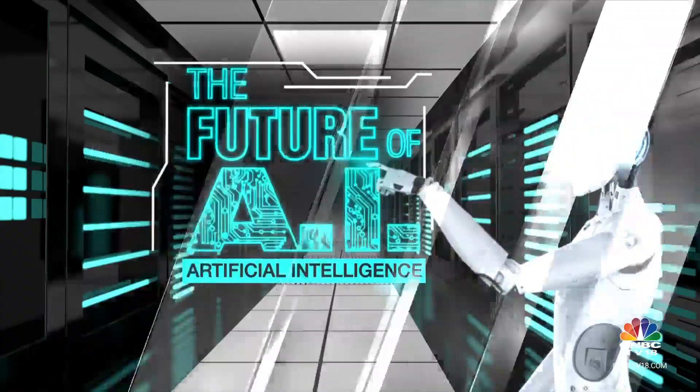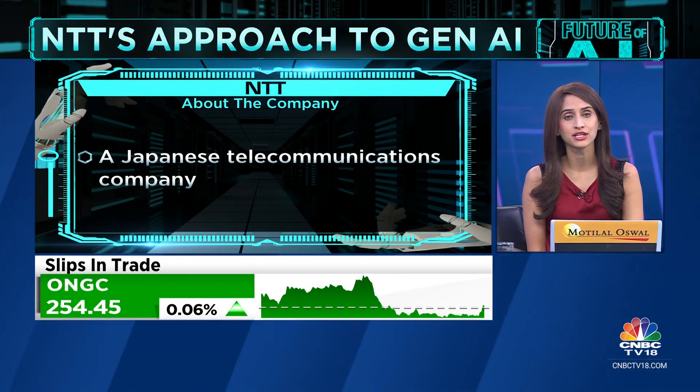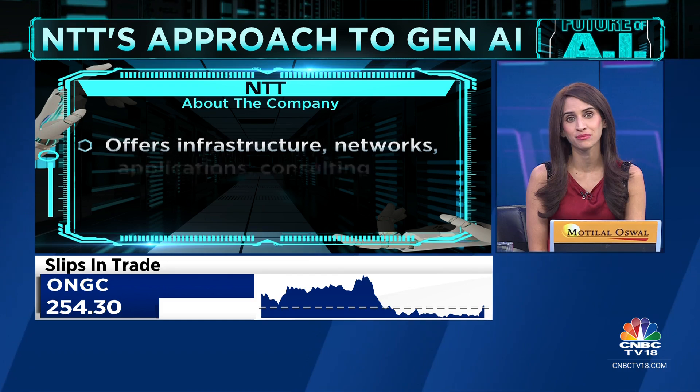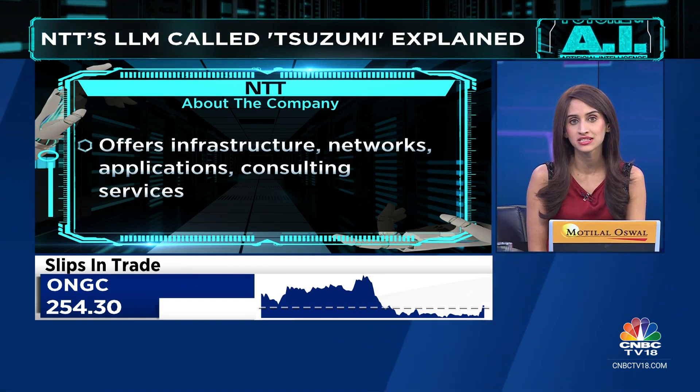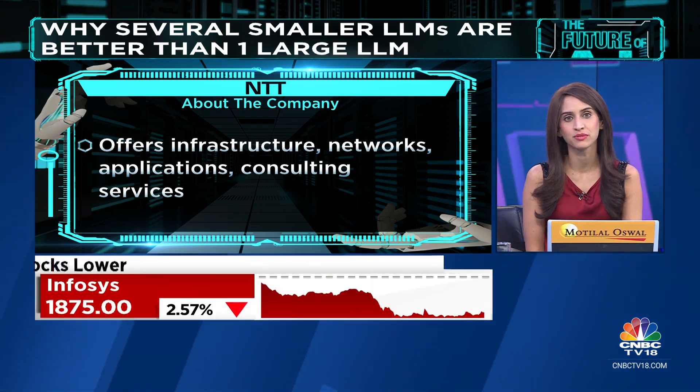Welcome back. NTT is Japan's leading global technology company. It operates as a mobile operator, and not just that — they provide infrastructure, network and application consulting services. That's a big company. Its revenues are in excess of $95 billion, they have more than 330,000 employees, and their annual R&D investments are $3.6 billion.